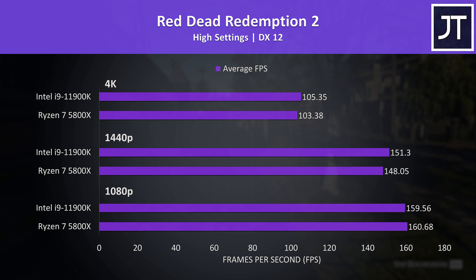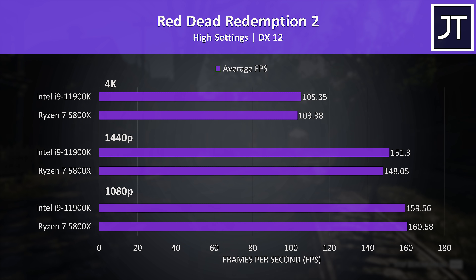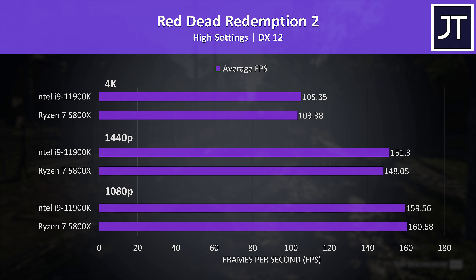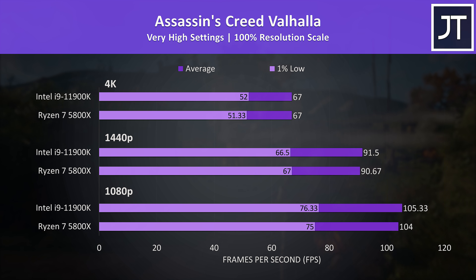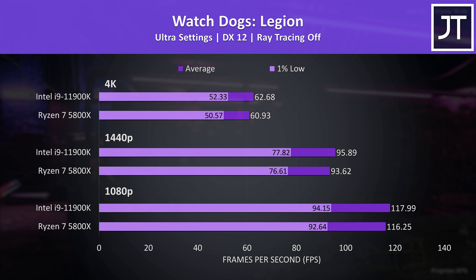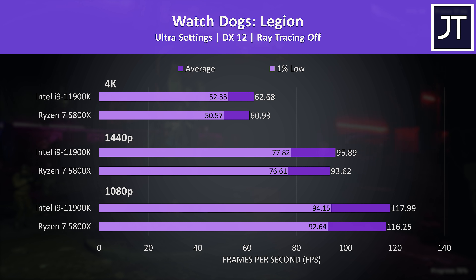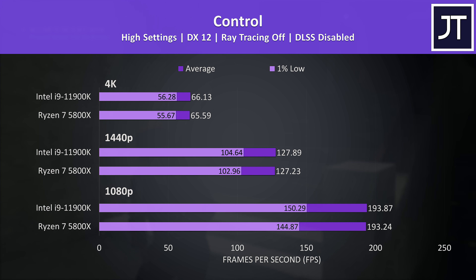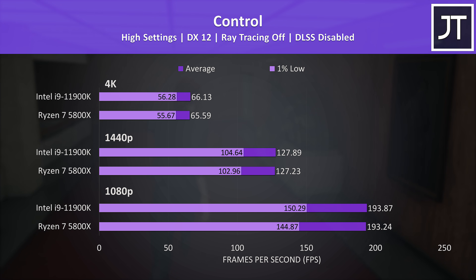Red Dead Redemption 2 tested with the game's benchmark showed basically no difference at 1080p — just a 1 FPS lead to the 5800X, margin of error stuff. The i9 was ahead at 1440p and 4K but again just small differences. Assassin's Creed Valhalla showed only extremely minor differences for either CPU. Watch Dogs Legion showed slightly bigger gaps but again not something you'd notice — just a couple of FPS gain best case for the 11900K. Control is quite GPU-heavy even at 1080p, so seeing basically no difference to average FPS was expected.